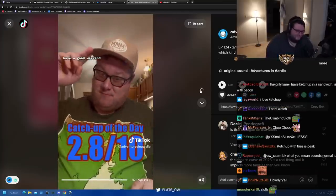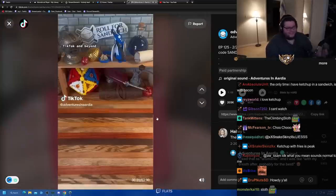Here you go, Earl — hopefully they taste as nice as they look. That's it for this week on Roll for Sandwich, I'll see you again on Monday. Have a good weekend!